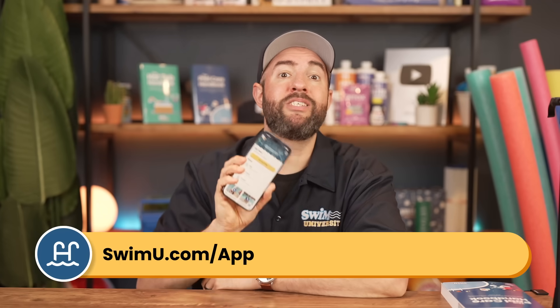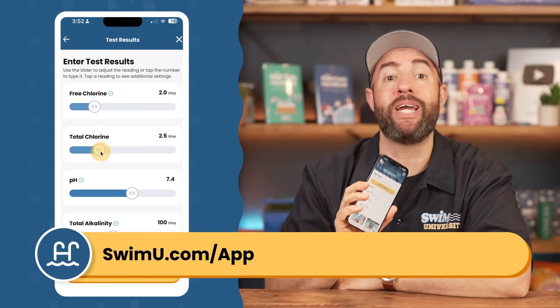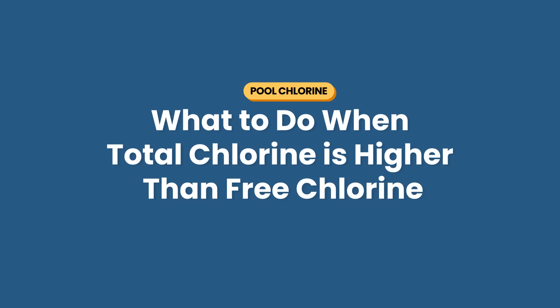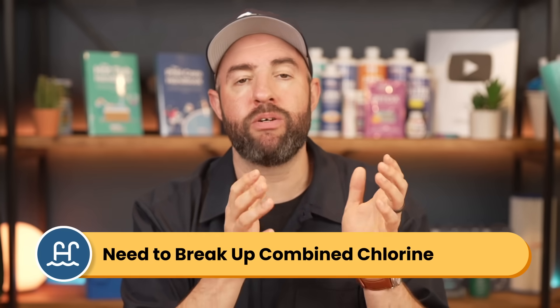If you're interested, you can plug all of this into the PoolCare app and get exact recommendations on how to get your free chlorine and total chlorine back in range. So what do you do when your total chlorine is higher than your free chlorine? If total chlorine is significantly higher than free chlorine, you've got a combined chlorine problem — your pool has too many chloramines and you need to break them apart and reactivate your free chlorine.